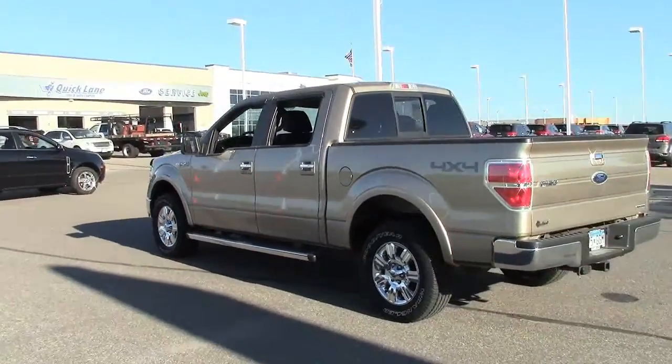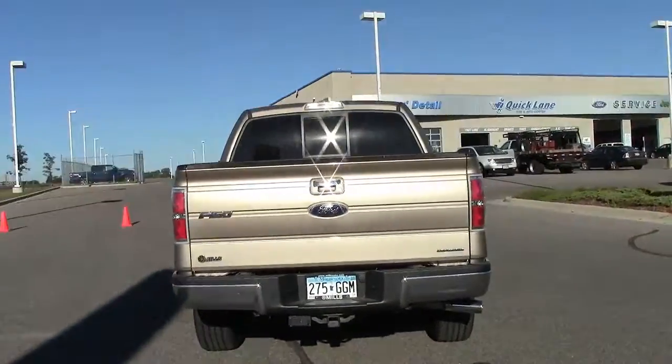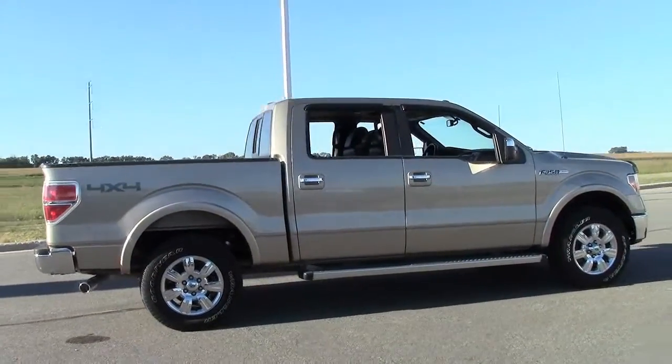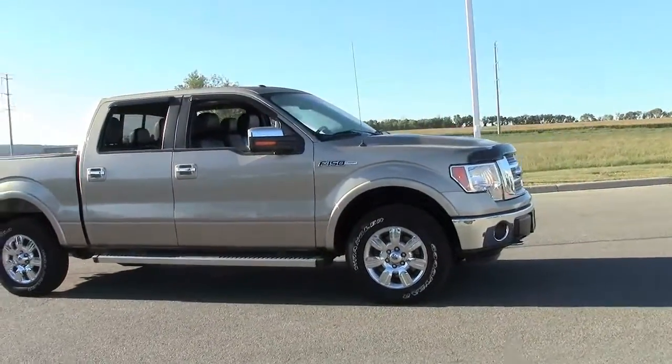Very low miles on this impressive 4-door full-size 145-inch extended wheelbase truck that's all about getting more people and their gear out to the job site in comfort. It's powered by a 5.0-liter flex-fuel V8 and 6-speed automatic transmission.